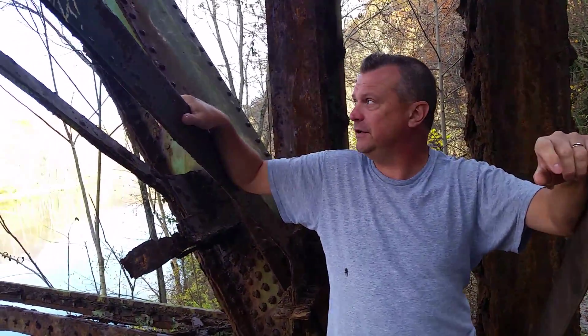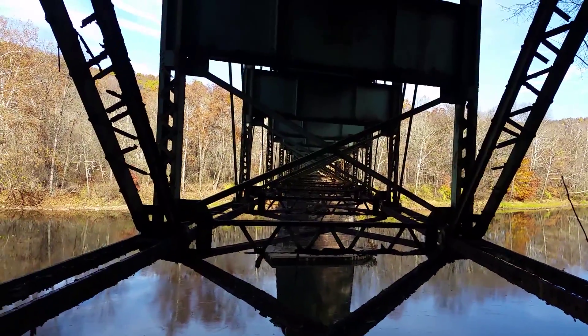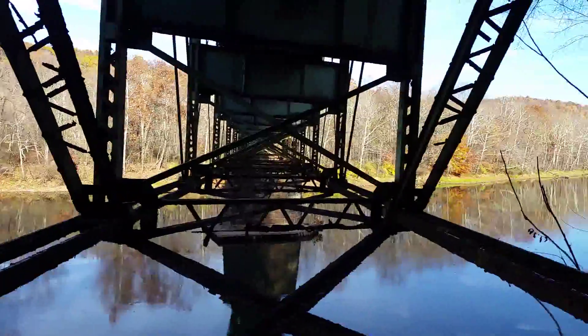We are at the Layton Bridge, built in 1899 as a railroad structure. It is now a very narrow automobile bridge. The cool thing about this bridge is that it was featured in two films.